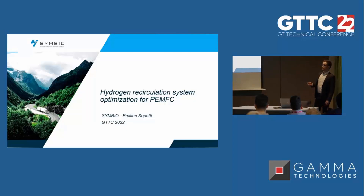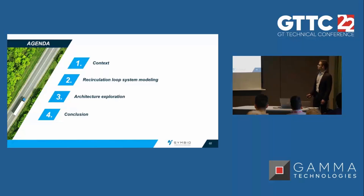Today I'm going to focus on system architecture and especially the optimization of the hydrogen recirculation loop. Here's the agenda of today's presentation. I'm going to start with a bit of context to understand the perimeter of the study, then explain how we modeled our fuel cell system and dive into detail for two critical components, and finally explore some architecture optimization on the hydrogen loop.